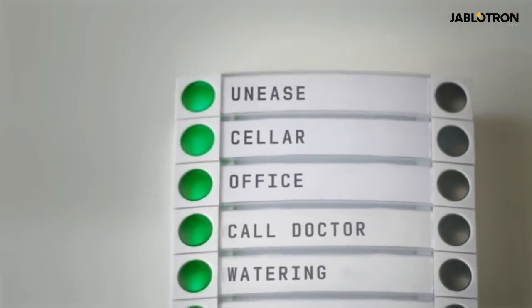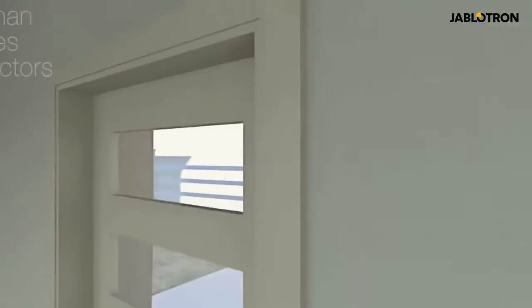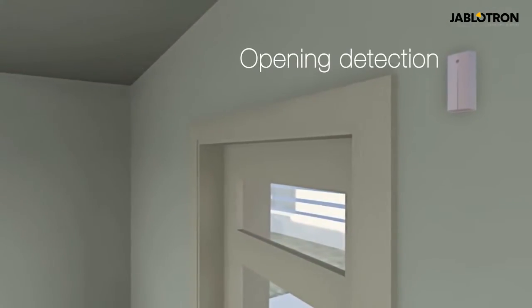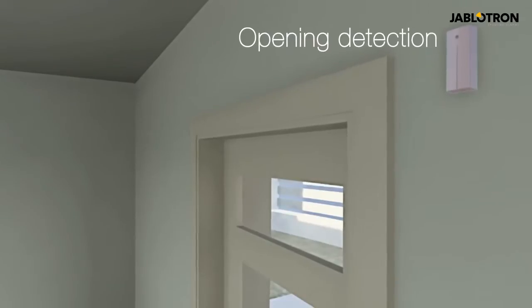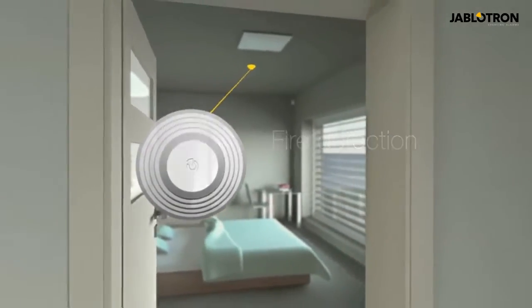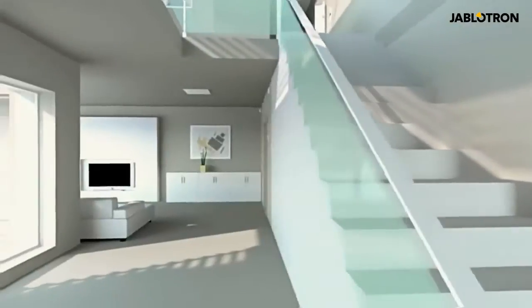The system offers a wide range of detectors in timeless designs. Windows and doors are secured by various opening, glass break, vibration or tilt detectors. Smoke and temperature detectors together with detectors of explosive gas leaks address fire safety.